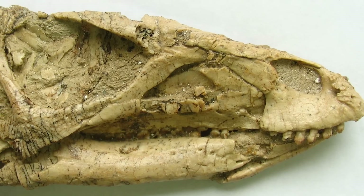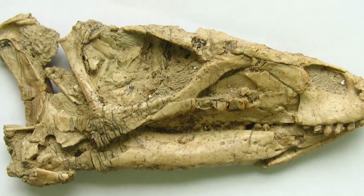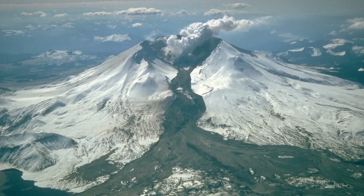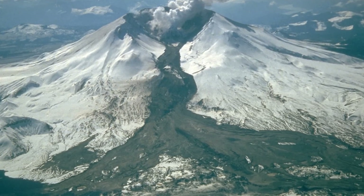Unlike other localities of the Yixian, fossils in the Lugiatun beds are generally preserved in three dimensions, and it's been hypothesised that the animals were all killed suddenly by a lahar, a kind of debris flow, from a nearby active volcano.